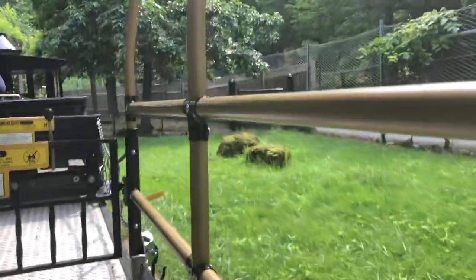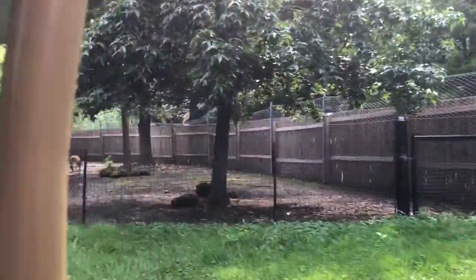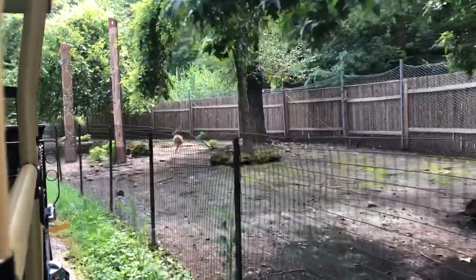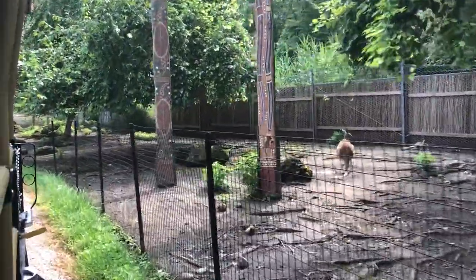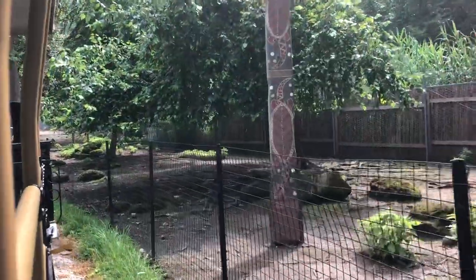On your right, you'll see Aboriginal paintings. Found around Australia, these paintings show scenes of Aboriginal life and use coloured pigments found in nature. Like Native Americans, the Australian Aborigines lived in close harmony with the environment. They are nomadic, wandering the bush in search of food.